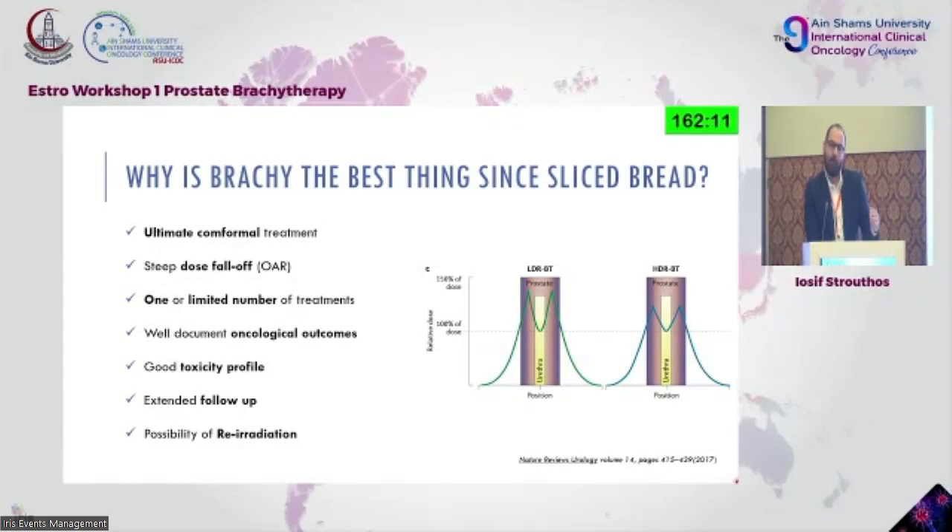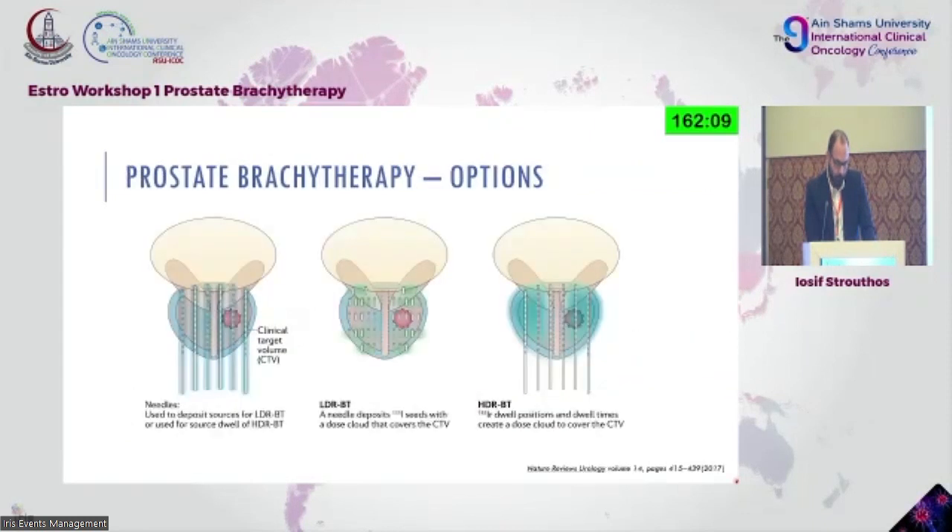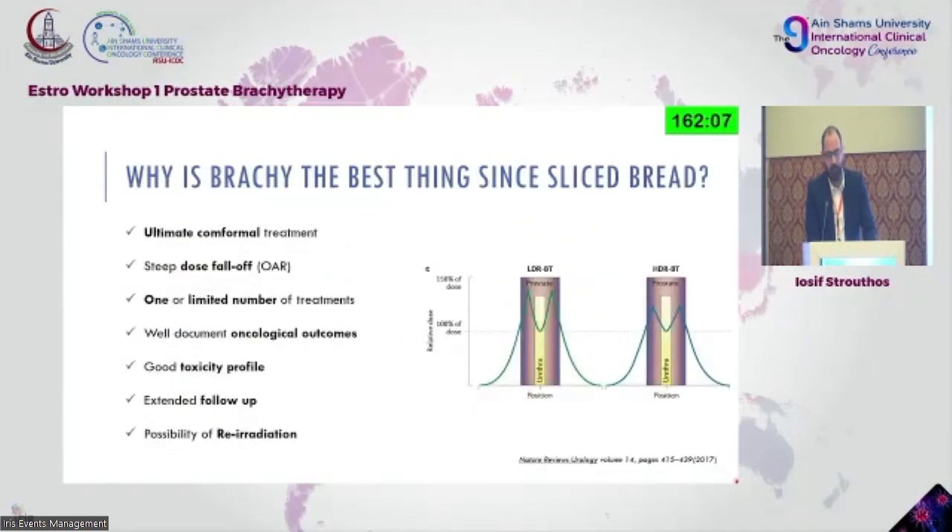We also have the possibility for re-irradiation, which is sometimes the most difficult part in radiation oncology. When you have already irradiated the prostate with 74 or 78 Gy and you have a recurrent intra-prostatic lesion, what do you do? SBRT is slowly an option, but brachytherapy I believe is currently a better option in comparison.